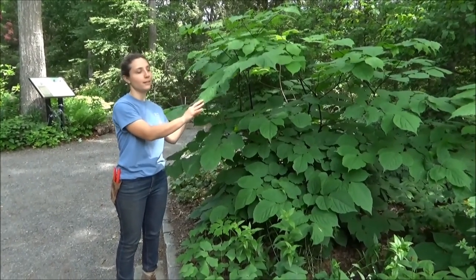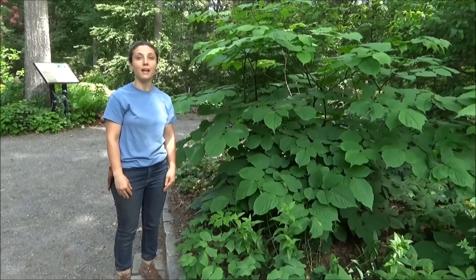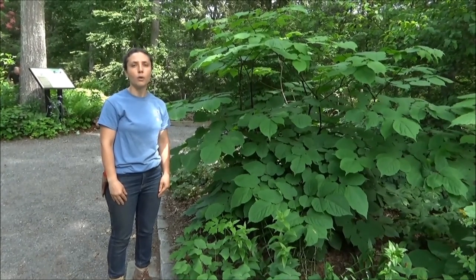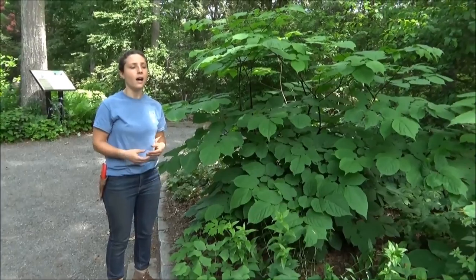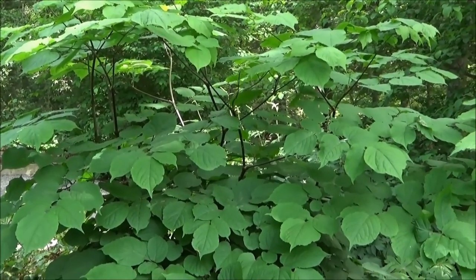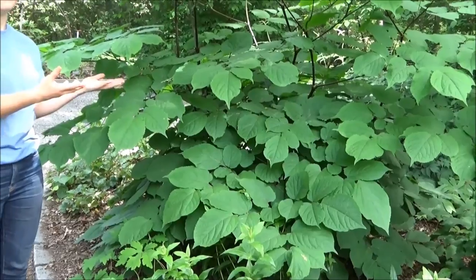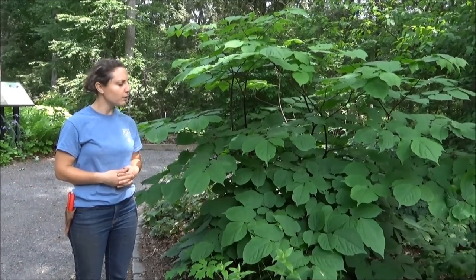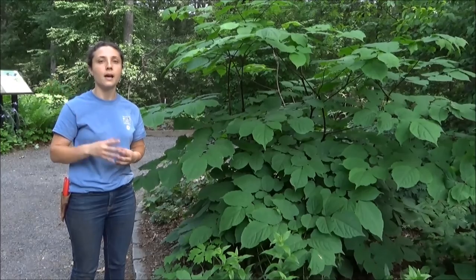This is Aralia racemosa, which is American spikenard. You can see that it's taller than me. When the right conditions are met, it gets nice and large — it almost looks like a shrub, but it's actually an herbaceous perennial. I think of it as serving a role as a mid-growing-season shrub-like plant that provides a lot of structure in the garden. In the early season, it's a really nice companion plant with early spring ephemerals like Virginia bluebells, celandine poppy, and spring beauties, which are fleeting — they come up early and then the Aralia racemosa can take up that prime real estate after the spring ephemerals go by. It has really nice layered structure and blooms in late June with white poofy blooms on a raceme — that's the name, Aralia racemosa.